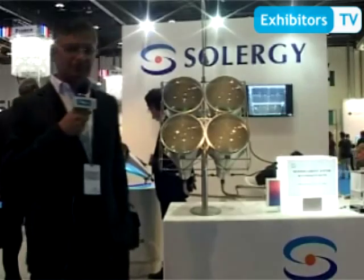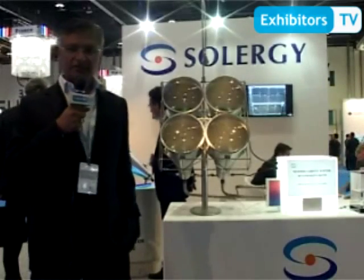Good evening. My name is Sanjay. I'm representing Solargy Incorporated Italia, an Italian company engaged in the research and development of solar energy. Here we have developed a product called CPV. We are generating power using the concentrator technology.